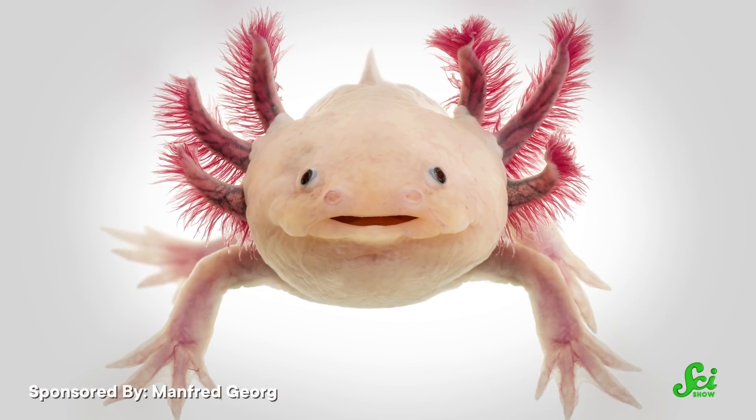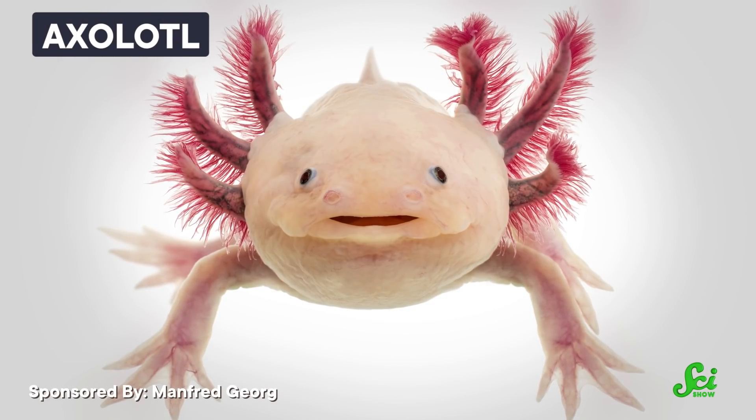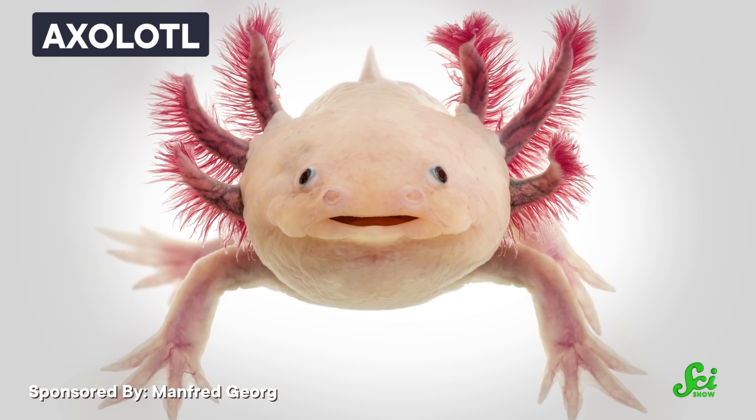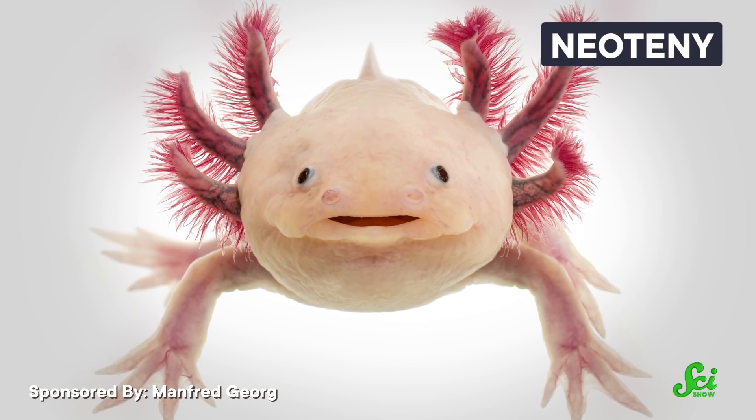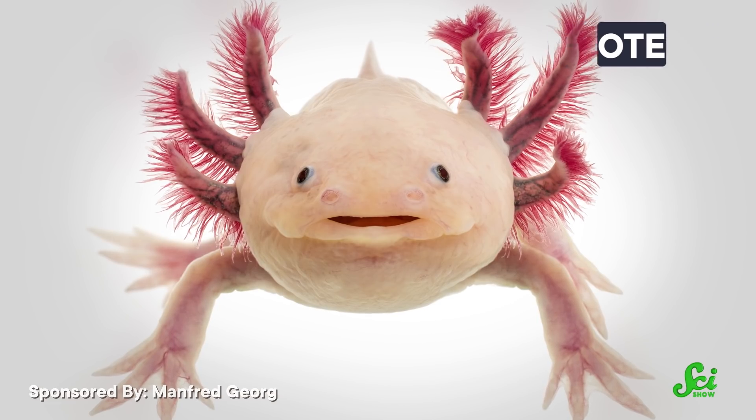If you hear the word baby-faced, you might picture a doe-eyed celebrity who never seems to age. But really, you should be thinking of the axolotl. These Mexican salamanders are a textbook example of neoteny, which is a critter's ability to retain juvenile features into adulthood. Basically, axolotls look like salamander larvae even after they become sexually mature.